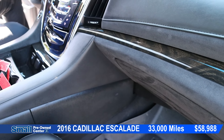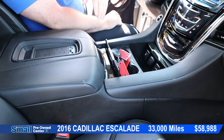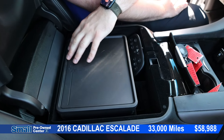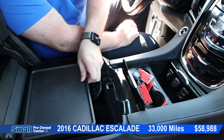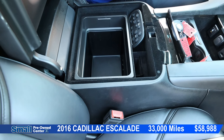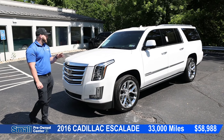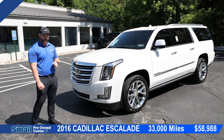This does have the Bose speaker system, so your audio is going to sound incredible. Being that this is a Platinum, we have a little ice box down here — it's like a cooler. To activate that, you press the button down here and that turns it on, so any beverages or cans can go in here and be cold. This 2016 Cadillac Escalade ESV is priced at $58,988 and has 33,000 miles on it.